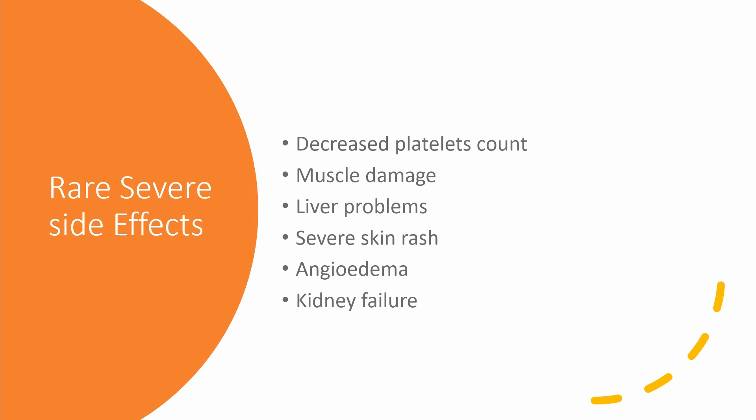It can also cause kidney failure. While it is kidney protective in patients with diabetes, if you have pre-existing kidney disease including low renal blood flow — for example, renal artery stenosis — heart failure, concurrent use with diuretics like Lasix, or non-steroidal anti-inflammatory drugs like ibuprofen, or older age, you are at increased risk of kidney failure.